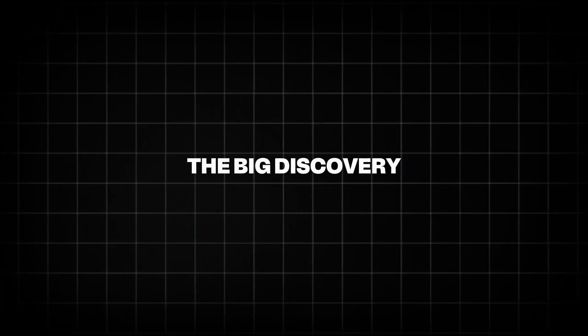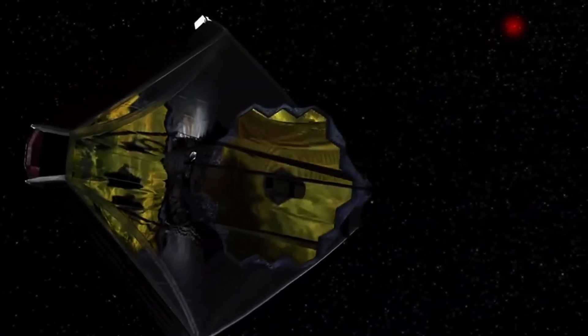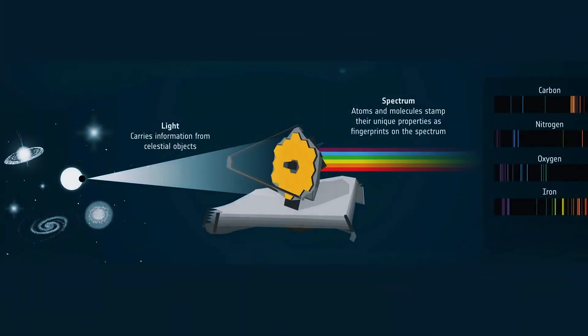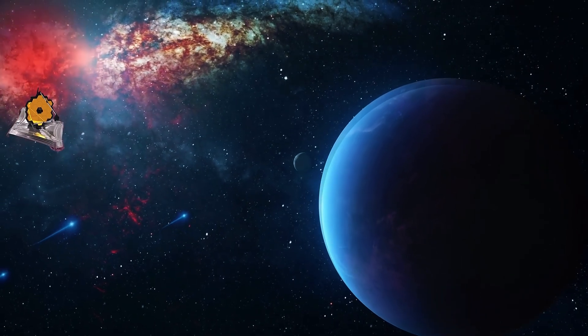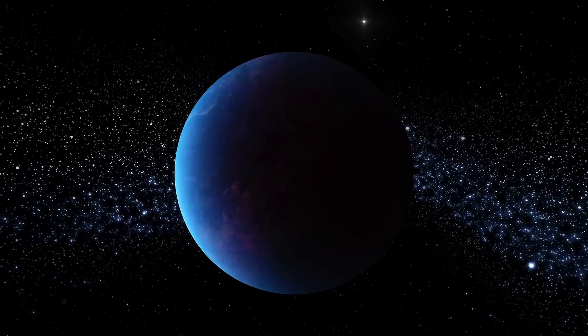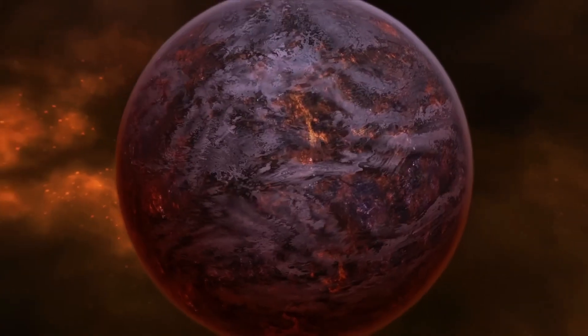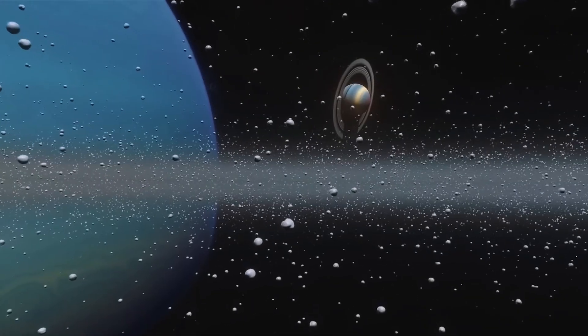In a groundbreaking discovery, astronomers using data from the James Webb Space Telescope, JWST, have found strong evidence of water vapor in the atmosphere of a distant exoplanet — a planet outside our solar system. The exoplanet, named K2-18b, orbits a star about 120 light-years away from Earth in the constellation Leo. What makes this planet so exciting is not just its distance — it's what it holds in its atmosphere.